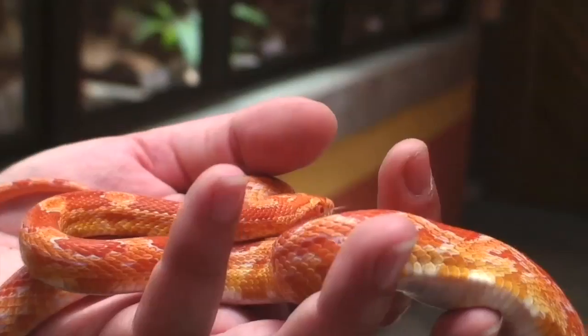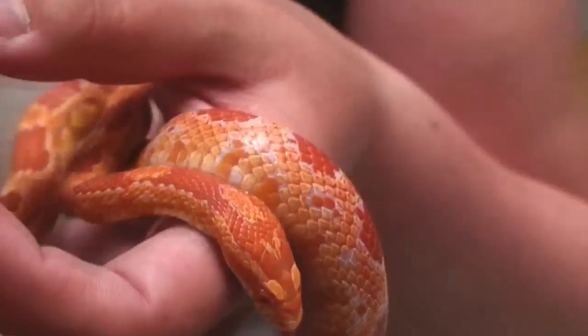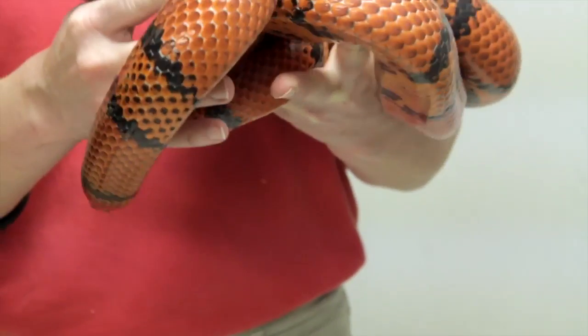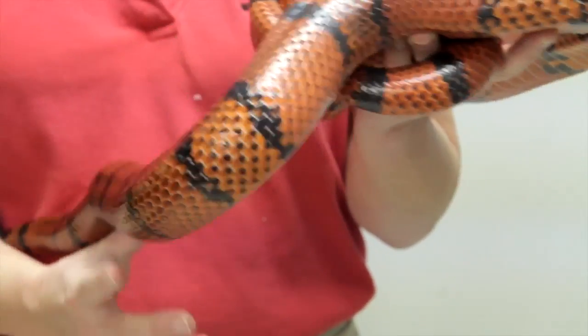This is a really important factor to consider, particularly if you want to be able to take your snake out of its tank and handle it, rather than simply look at it. Remember, if you do handle your snake, always wash your hands afterward, since all snakes potentially carry the salmonella bacteria that can make people sick.